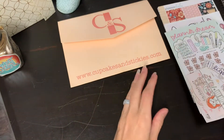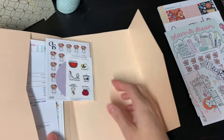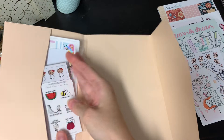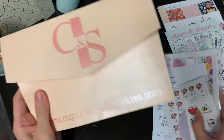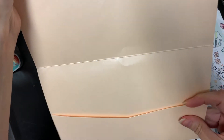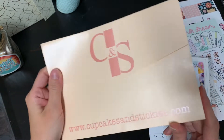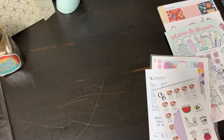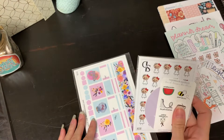Now we're into Cupcakes and Stickies. Their packaging is really nice as well — it's a very long envelope, like cardstock and it's glittery. You can really use this to hold things in as well. I haven't gotten rid of these — I keep these.